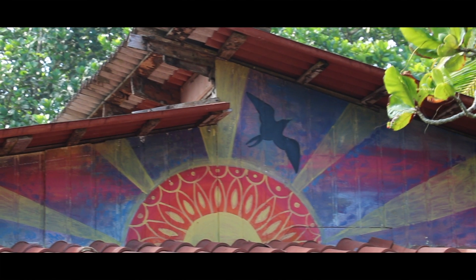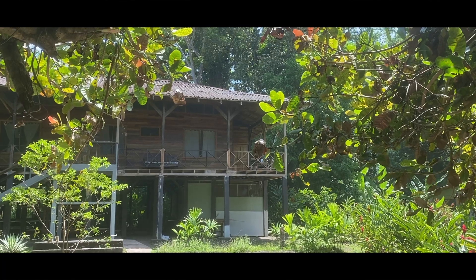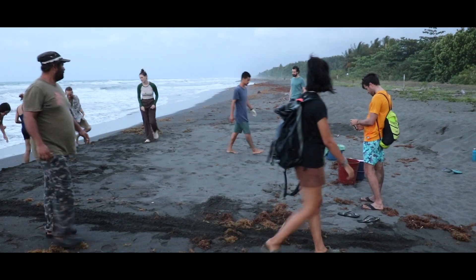This is a site for research, for educating, for inspiring, and for connecting people and places. To make a real change in conservation.